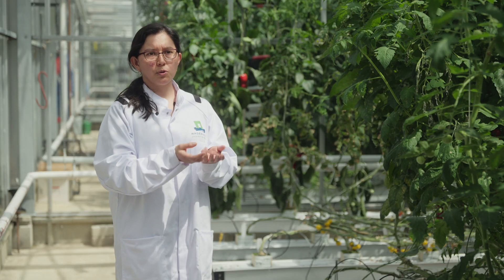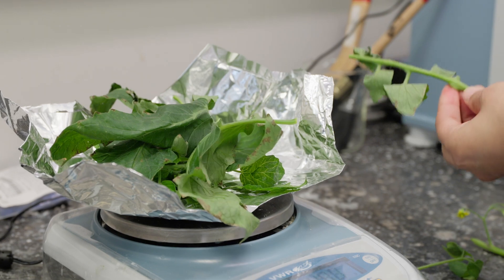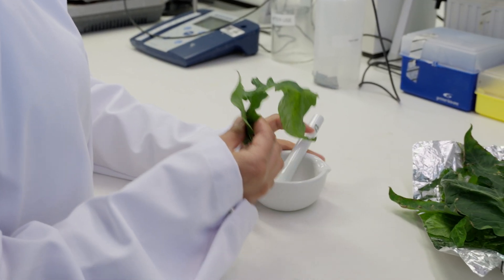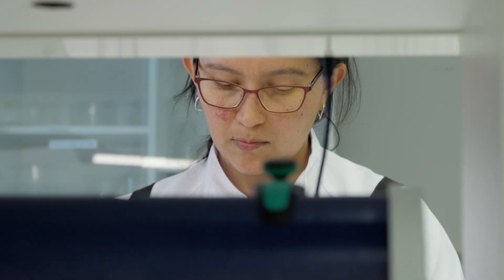We measure the growth. We cut the leaves, weigh them along with the root, and then compare whether the plant with the biostimulant is indeed increasing its growth because of the microalgae.